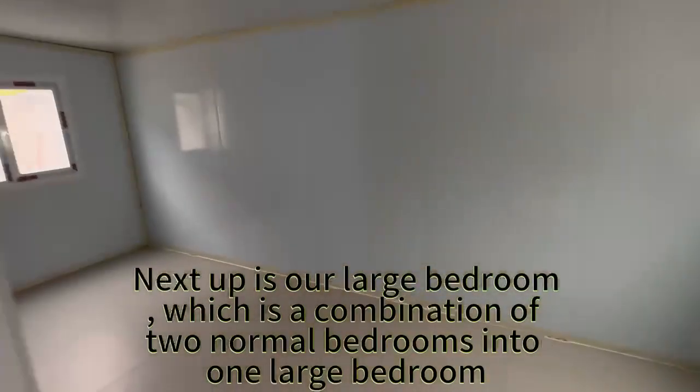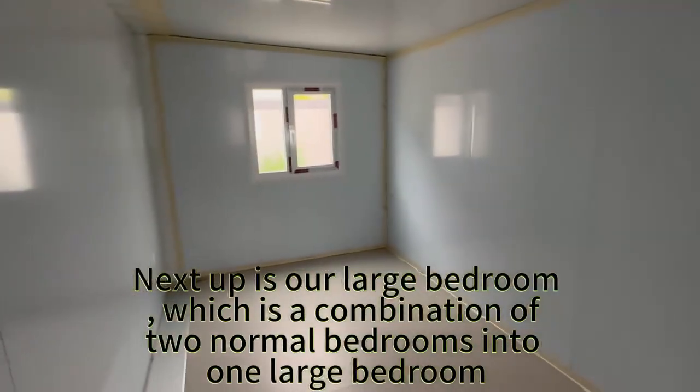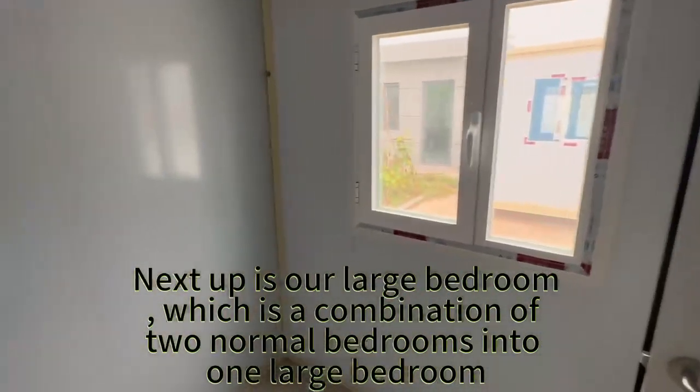Next up is our large bedroom, which is a combination of two normal bedrooms into one large bedroom.